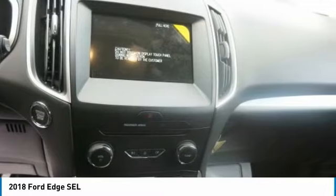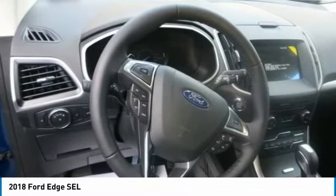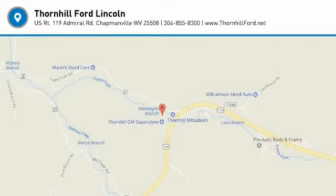It offers various available driver assist technologies to help give you confidence on the road, like cross-traffic alerting, lane-keeping system, and more.